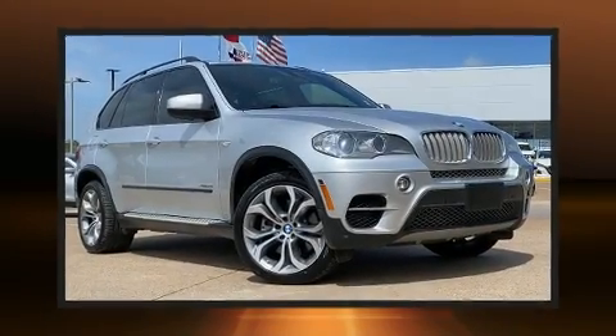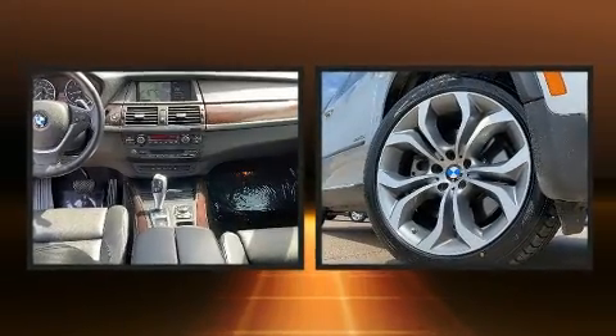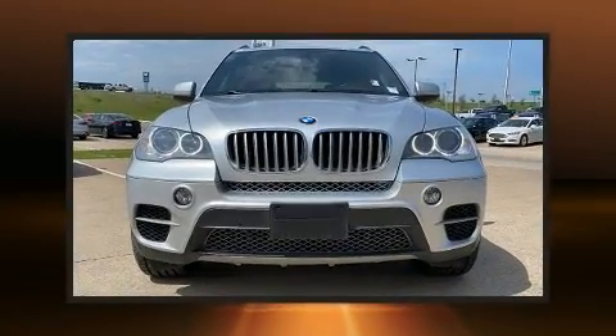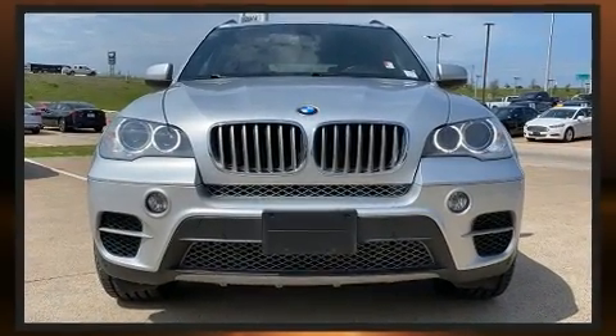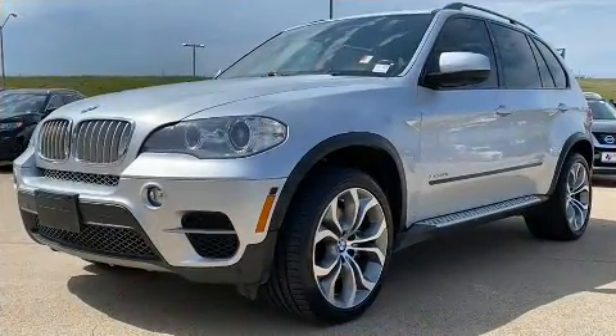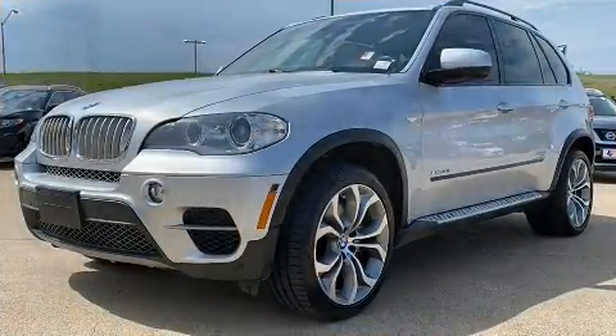Treat yourself to a test drive in the 2013 BMW X5 X-Drive 50i. Smooth gear shifts are achieved thanks to the powerful eight-cylinder engine. For added security, dynamic stability control supplements the drivetrain. A turbocharger is also included as an economical means of increasing performance.